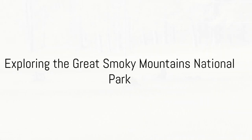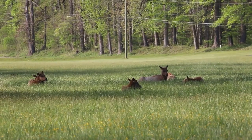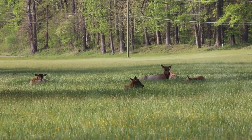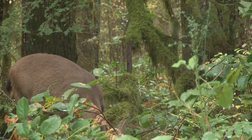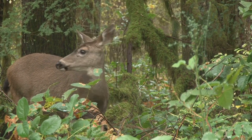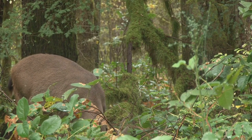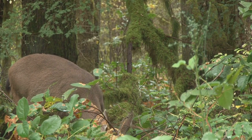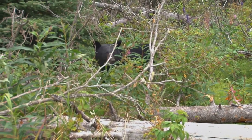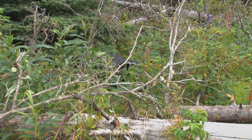Number eight: the Great Smoky Mountains National Park is a renowned national park located on the border between North Carolina and Tennessee in the southeastern United States. It is a cherished natural gem known for its stunning landscapes, rich biodiversity, outdoor recreational opportunities and cultural heritage. It attracts millions of visitors each year who come to appreciate its beauty and explore its diverse natural wonders.